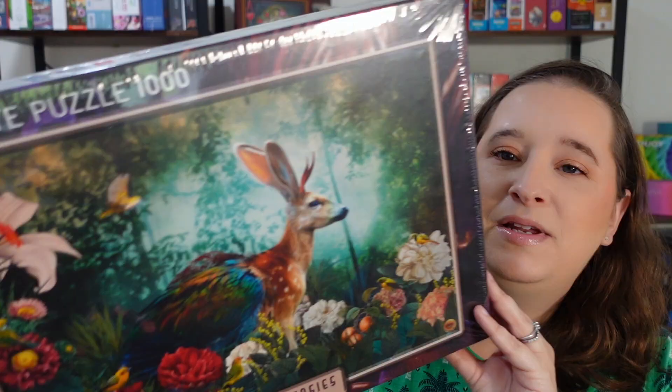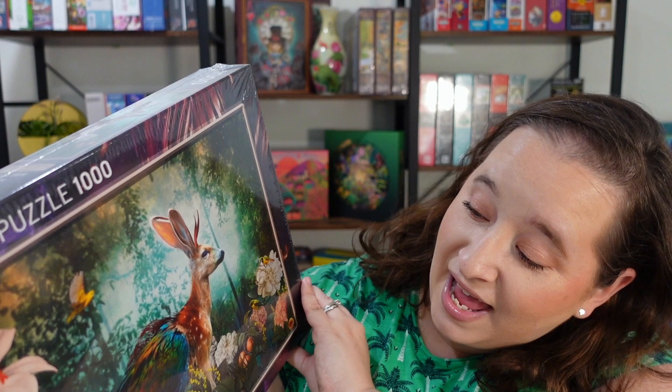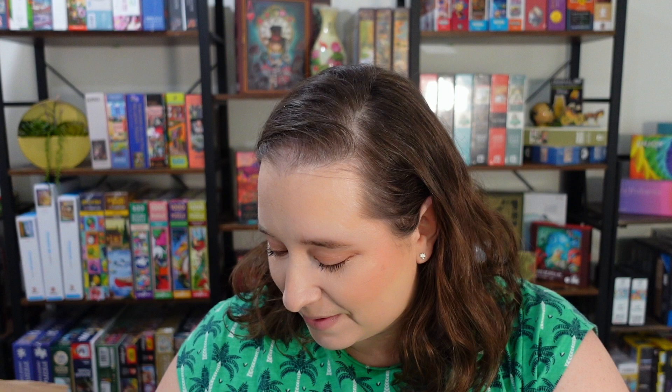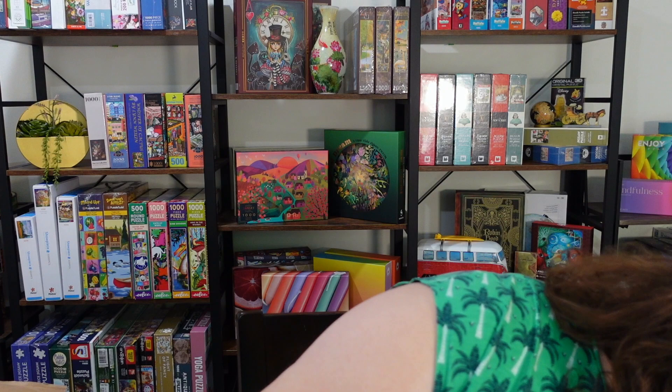Look at this one — it's from their Fauna Fantasies line and it's called Jackalope. So it's like this deer that's also a bunny that's also a bird, and it just looks really cool. I love this image. I love that bit of sky in the background with the trees and the flowers. I think I got it about 50% off, which is awesome. The colors look beautiful. They do run a little bit on the crumbly side and a little darker than what you see in person, but I'm excited for this one.